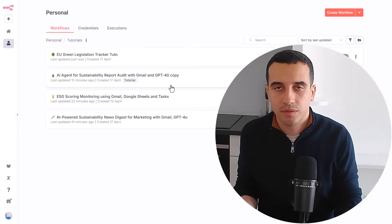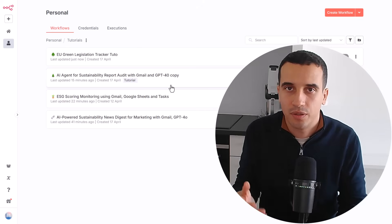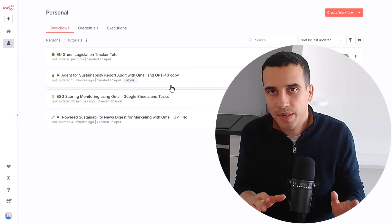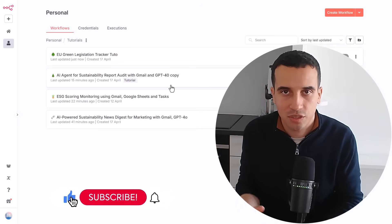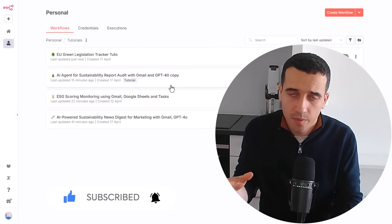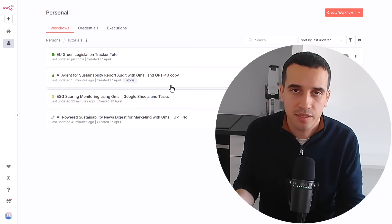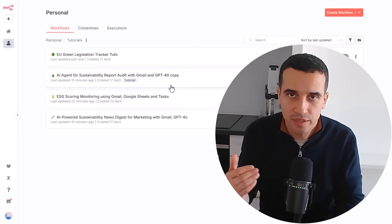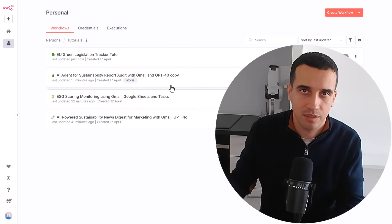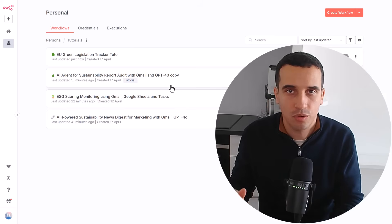To conclude, I shared with you a sample of the types of AI applications we are using to improve our productivity for all the sustainability projects we are involved in — mainly related to content creation, regulation, and ESG scoring. We have other applications that are a bit more confidential because we are implementing them for our customers. But that gives you an idea of what you can do to improve your productivity and efficiency while working on sustainability. If you want more details, check the other videos on my channel, don't hesitate to subscribe, and feel free to use the comment section — I will answer all of them. Thank you.